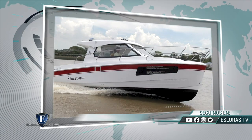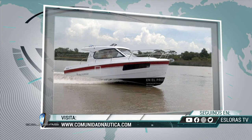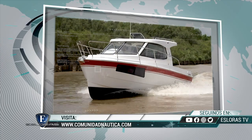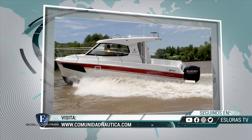Las últimas noticias de la náutica nacional y mundial están todos los días en ComunidadNautica.com. Visita la web con mayor cantidad de contenidos. Quédate ahí, que en instantes seguimos probando el Sport Cruiser Alfa 2800.